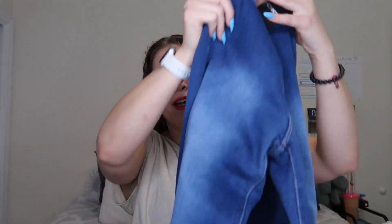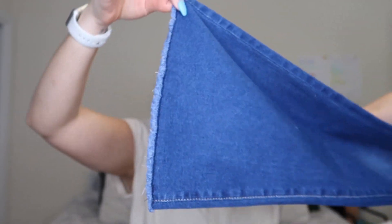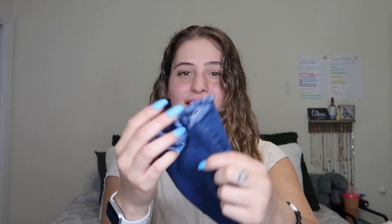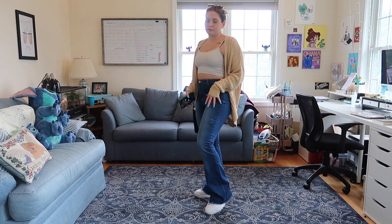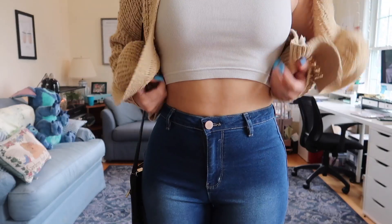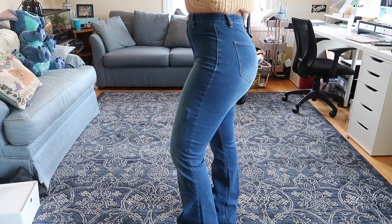The next pair of jeans are dark denim but the bottom flares out with this cute little ripping. I am freaking in love — these are so cute and they fit perfectly because these are the stretchy ones, unlike the butterfly ones. Look at this outfit: a cute white crop top, beige cardigan, and my Filas again. Such cute jeans — I love them so much and I'm so excited to wear these this summer.